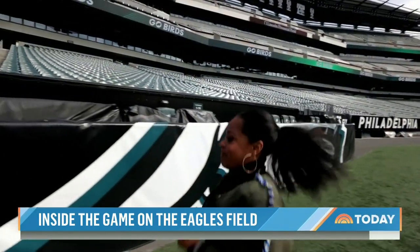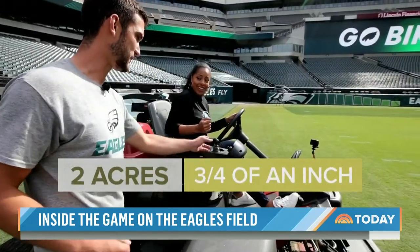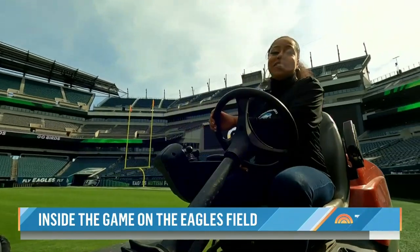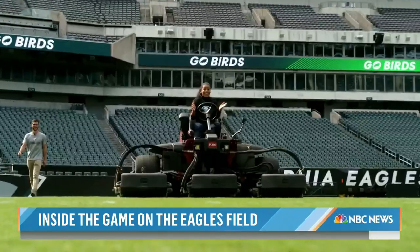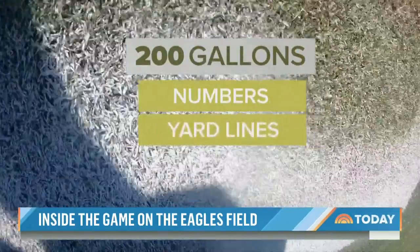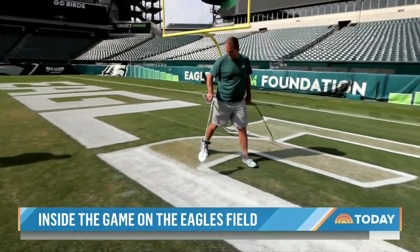It was my turn to suit up and join the crew for the day. First stop: mowing two acres of grass to three-fourths of an inch tall. It's resident mower Sean Macken's second season here. Next, it was time to paint — nearly 200 gallons a game for the numbers, yard lines, end zones, and of course the team name. Eddie Harbaugh has been painting for six years.